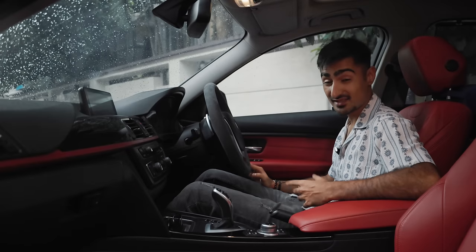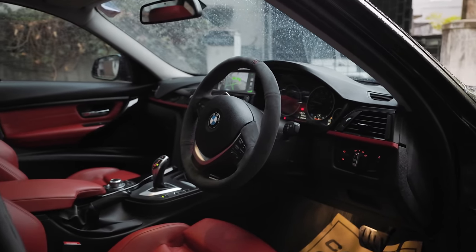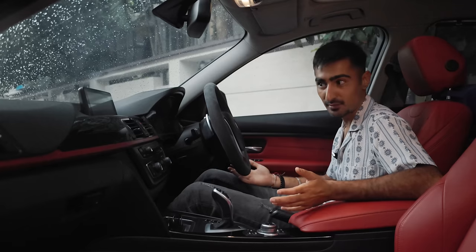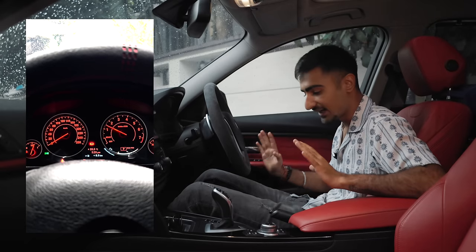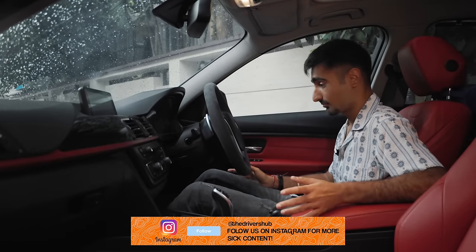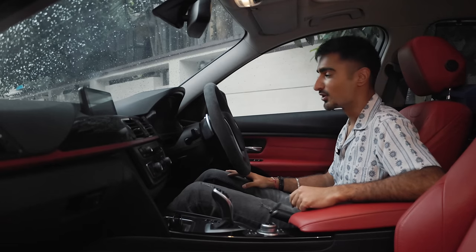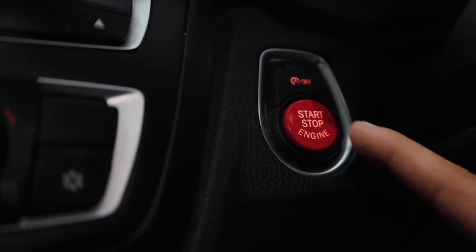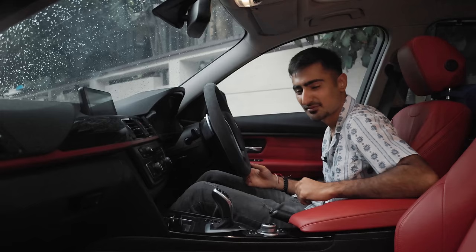Step inside the F30 328i and you're still in disbelief that this car is actually 12 years old. It's in such good nick that all of the leathers are as good as new — no blemishes, no stretch marks, and all the buttons and switchgear work very well. It is a very modern place to be in, apart from maybe the software or dials being a bit old school. The owner has done some really small, subtle, tasteful mods — a chunky Alcantara wrap on the steering wheel, a red button for start-stop, and a BMW fire extinguisher under the seat.